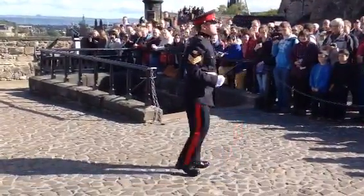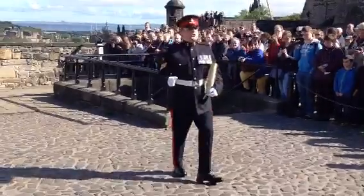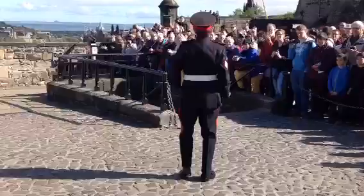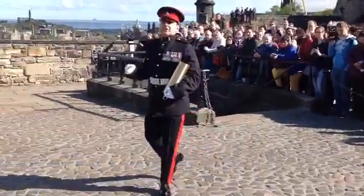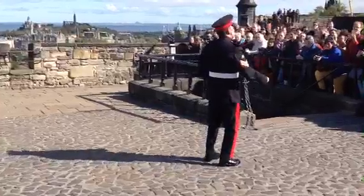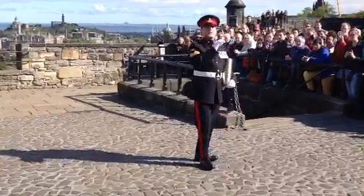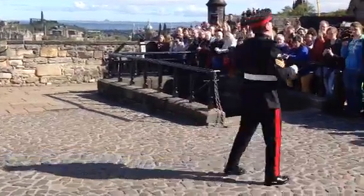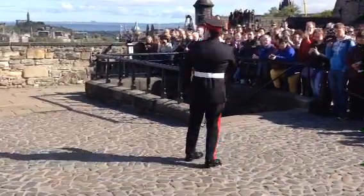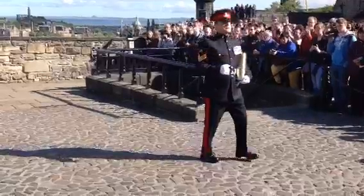Back to the gun. The gun itself, back in 1861, was originally fired from Half-Moon Battery, which is at that end of the castle. However, in the early 1970s, during one of the tattoo performances, there was an explosion — nothing to do with the gun firing, a separate explosion. This explosion caused structural damage to Half-Moon Battery, and ever since then the gun has fired from here at Mills Mount.